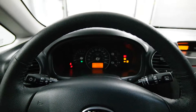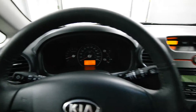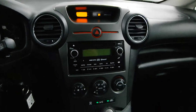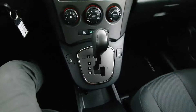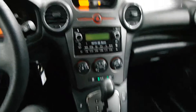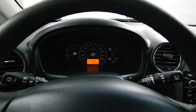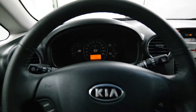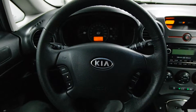Inside we have a leather steering wheel, A/C, heated seats, auxiliary input, and steering radio controls.